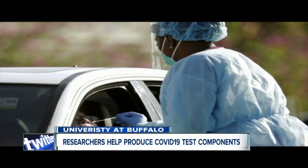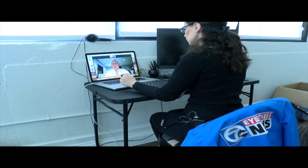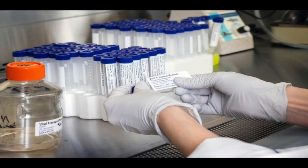After a shortage of COVID-19 test kits in Buffalo, researchers with the University at Buffalo were quick to step in. The choices were stop testing or do something to produce some of the components of the test collection kit. Dr. John Tomaszewski is one of several researchers at UB who have manufactured viral transport media tubes because there was a shortage of them.